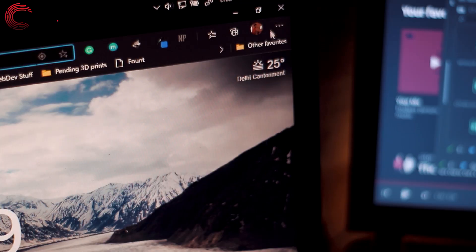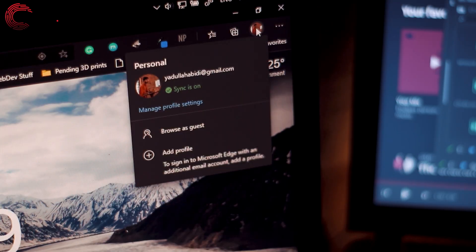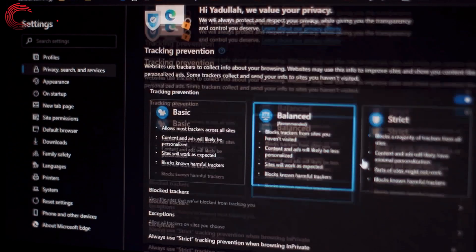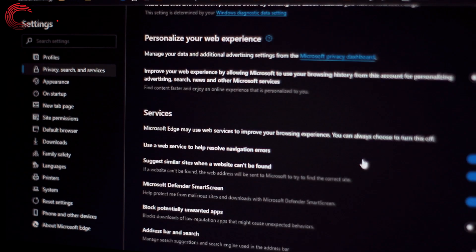Lastly, there's Edge. There's Smart Screen to protect users against phishing attempts and Windows Hello to authenticate users and websites without a hassle. Edge prevents unauthorized access of your browsing data. It also gives you more visibility into how your browsing data is collected and used, so you can make more informed decisions and have control over how you are tracked online.